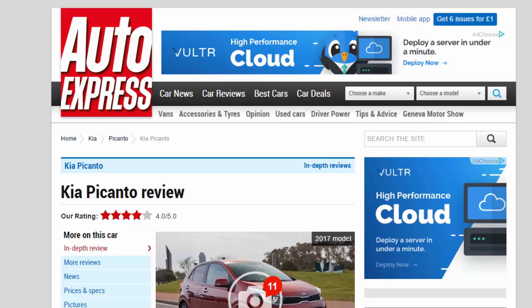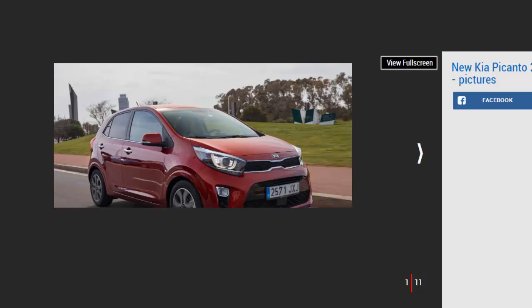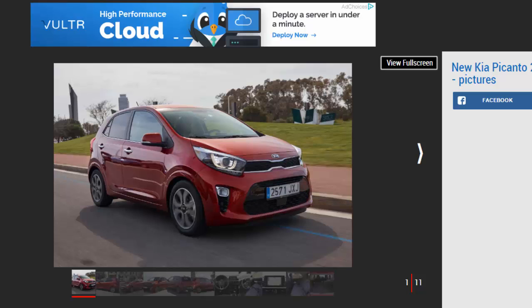Kia Picanto Review — R Rating: 4 Stars. The Picanto is Kia's smallest and most affordable new car, packing loads of kit and the same 7-year warranty as the rest of the range.